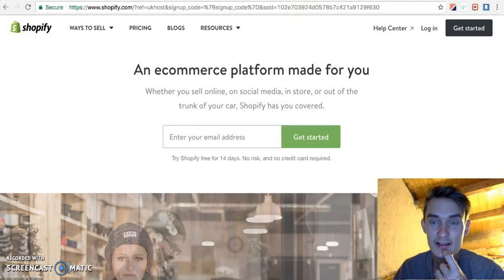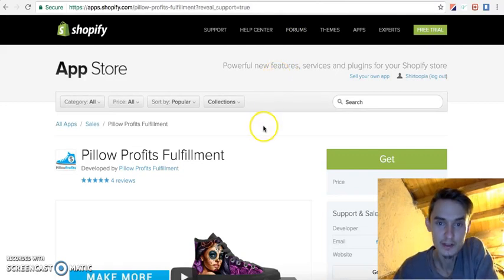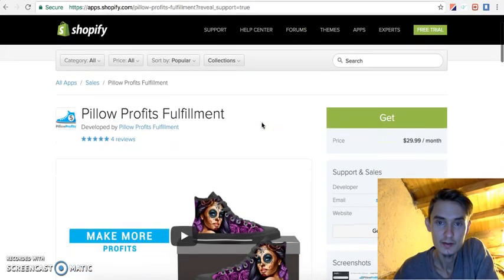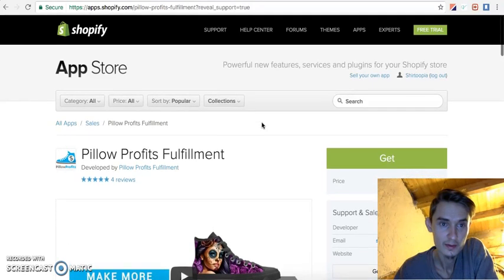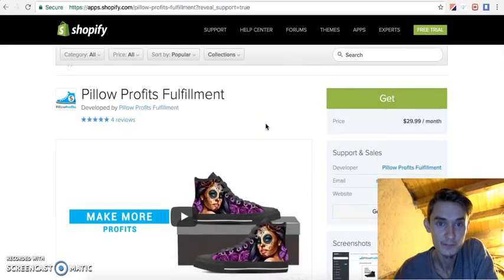Yesterday I got a Facebook ad in my newsfeed advertising a Shopify app called Pillow Profits. It looks awesome — it's exactly what I needed.